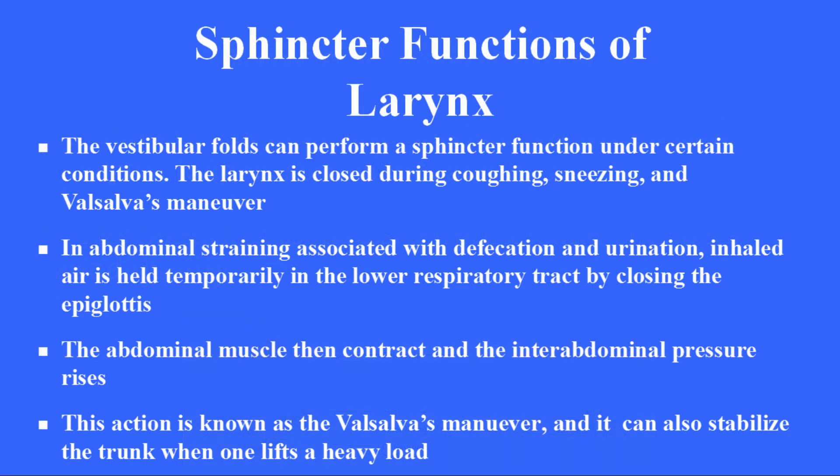Sphincter functions of the larynx. The vestibular folds can perform a sphincter function under certain conditions. The larynx is closed during coughing, sneezing, and Valsalva's maneuver. During abdominal straining associated with defecation and urination, inhaled air is held temporarily in the lower respiratory tract by closing the epiglottis. The abdominal muscles then contract and the intra-abdominal pressure rises. This action is known as Valsalva's maneuver, and it can also stabilize the trunk when one lifts a heavy load.